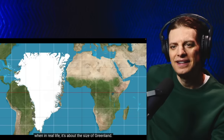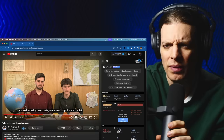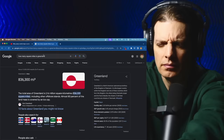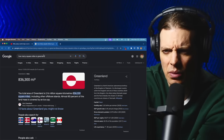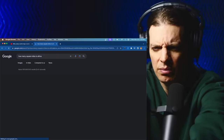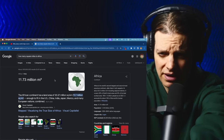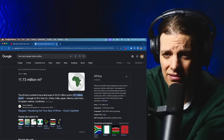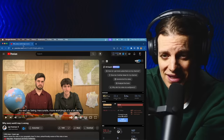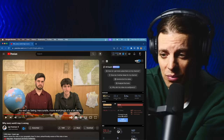This has the naughty effect of making Greenland look about the same size as all of Africa, when in real life it's about the size of... Greenland. How many square miles is Greenland? Greenland is 836,300 square miles — it's pretty big. Oh, Africa's almost 12 million! That's a big difference — it's basically more than 12 times larger.